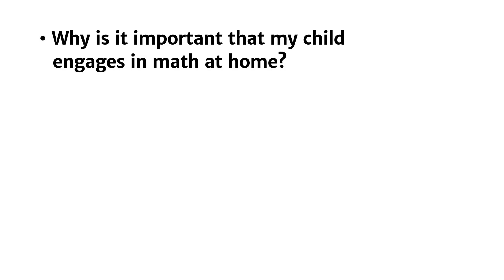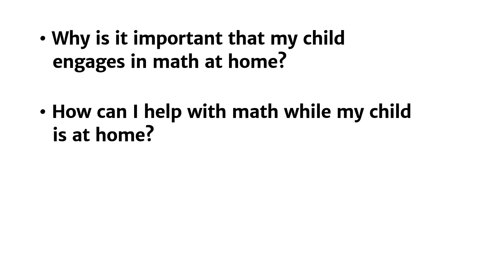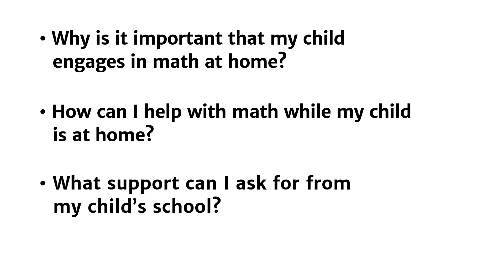Why is it important that my child engages in math at home? How can I help with math while my child is at home? What support can I ask for from my child's school?